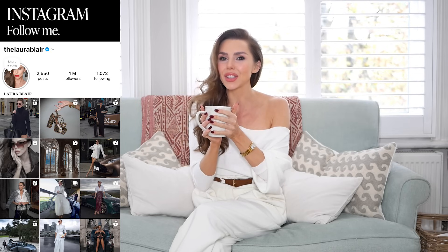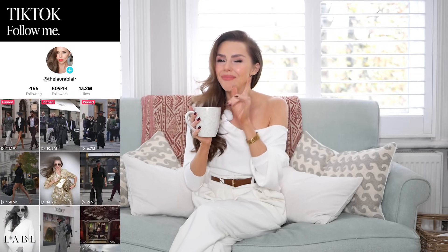Hi everyone, welcome back to the channel. I have the most gorgeous haul for you today — I'm really excited to show you every single piece in this collection. So get your cups of tea ready. It's definitely turned winter and I may have put the Christmas tree up. I'm getting into the spirit of Christmas, and these pieces would just see you through the whole winter season. Let's get into my first piece.